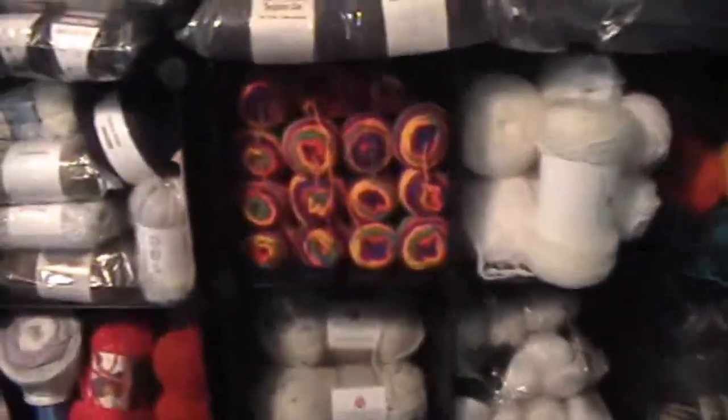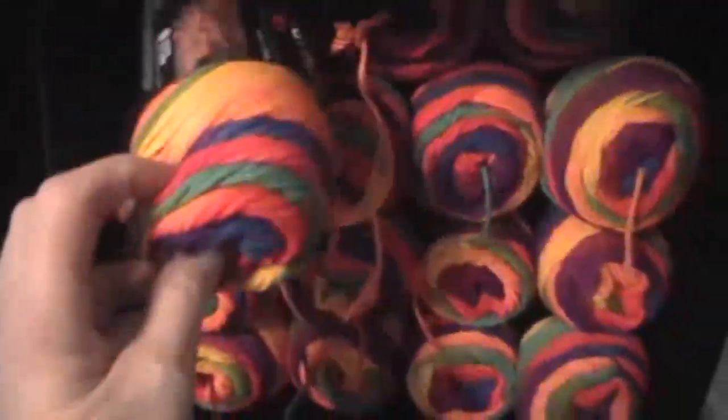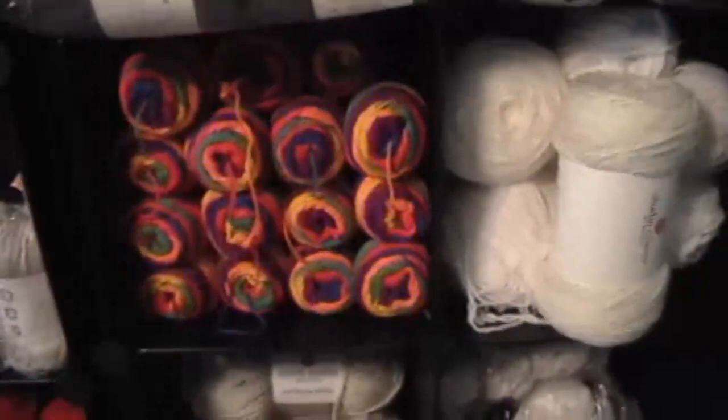Red Heart must have had a sale on Super Saver — I've got I must have 10 to 12 rainbow yarns. It turned out one of the dividers I must have missed, so I'm like forget it, we'll just put the big bulky yarns in that big space.